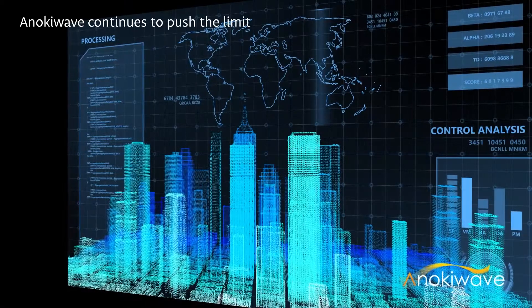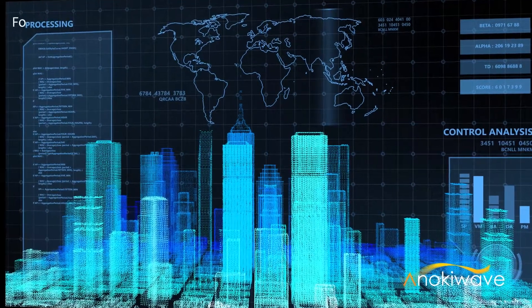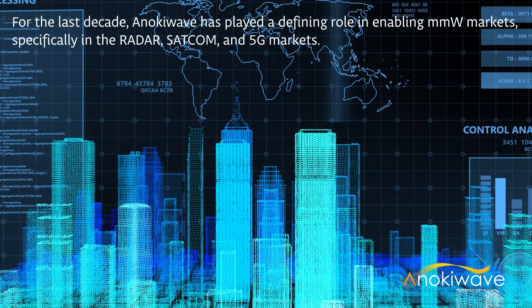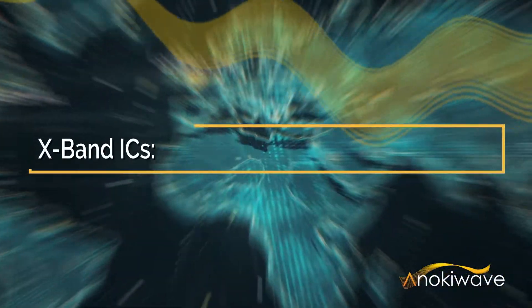We have continued to push the limits of silicon technology to offer industry-leading ICs, system architectures, and semiconductor technologies to solve the toughest industry problems. For the last decade, Anoki Wave has played a defining role in enabling millimeter-wave 5G, SATCOM, and radar markets, specifically in millimeter-wave active antennas.